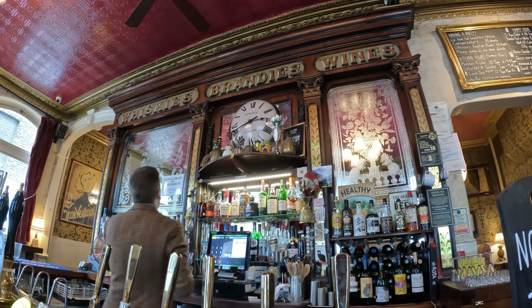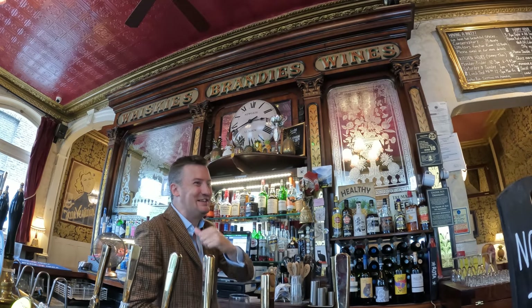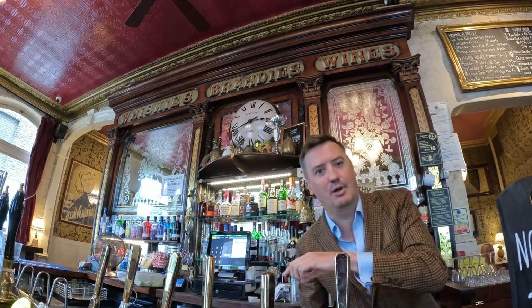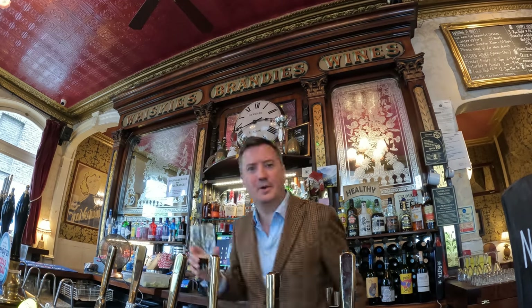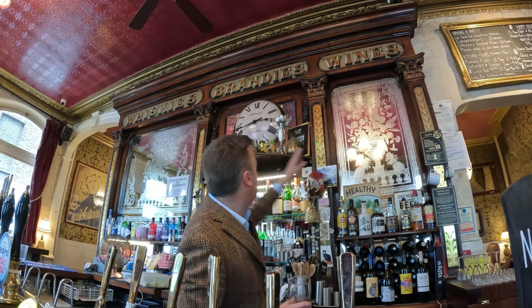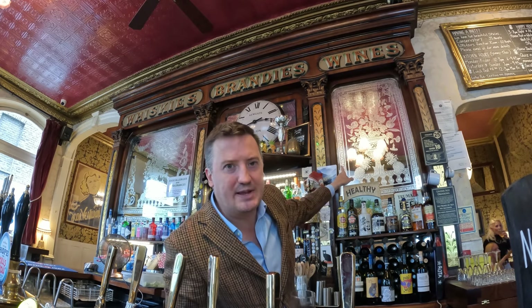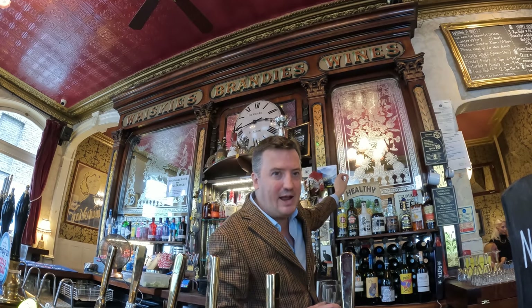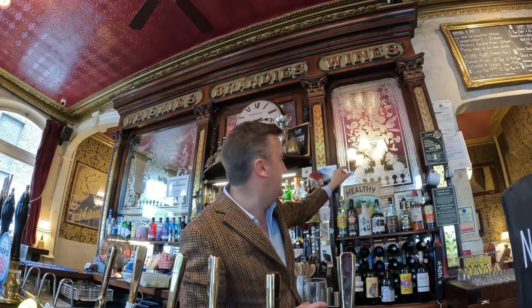There's this sort of three-panel etched glass mirror. Three different panels — you can't really see the middle one so much because the pot's in the way. This is some French embossing, again our old friend, probably acid-etched. I like to say engraved — I should say, the mirrors here.